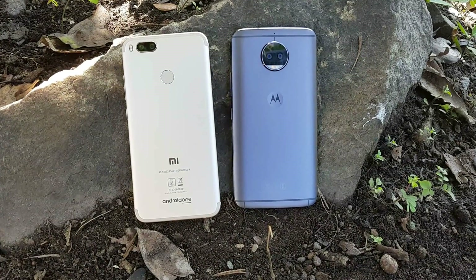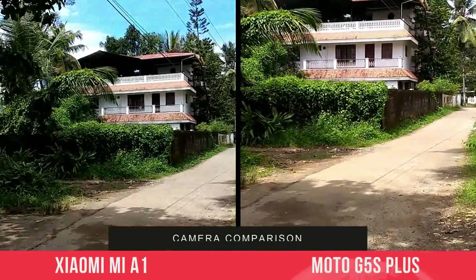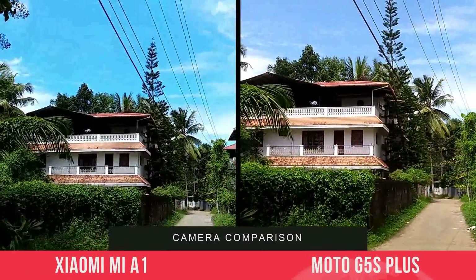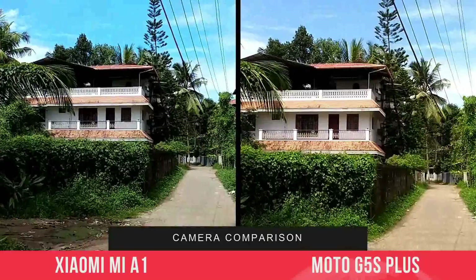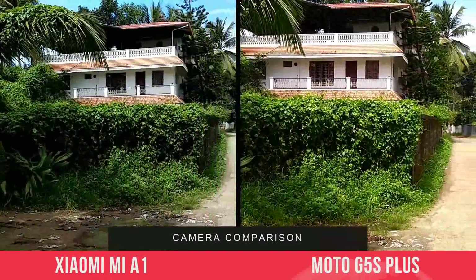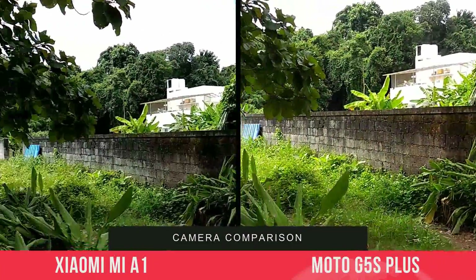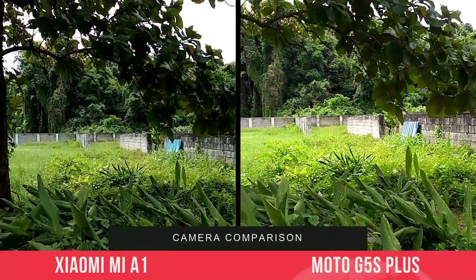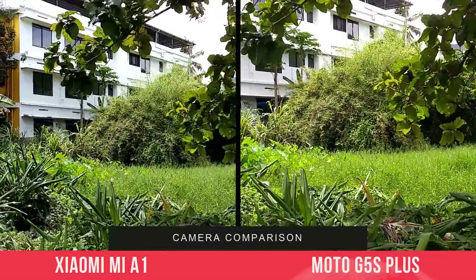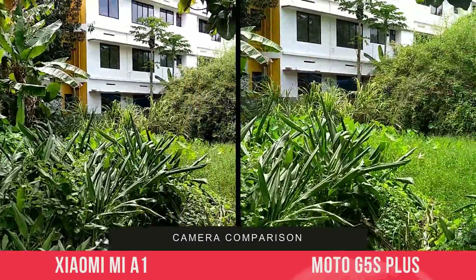Both devices come with Full HD video recording. Additionally, the Moto G5S Plus comes with 1080p at 60fps, and both cameras support 4K recording. The Moto G5S Plus has EIS (Electronic Image Stabilization), and you can clearly see that EIS helps with better video stability. Colors and overall sharpness look quite good on both phones, but we would say the Moto G5S Plus is the winner in video recording due to EIS and better overall results.